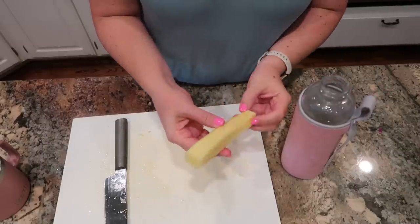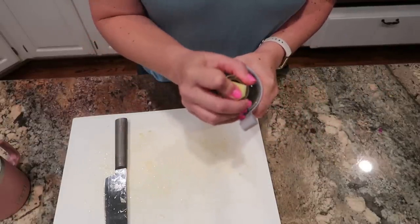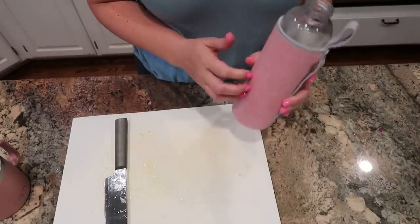By the way, if you're wondering what to do with your pineapple core, I will often drop mine into my water bottle and drink pineapple-infused water all day long.